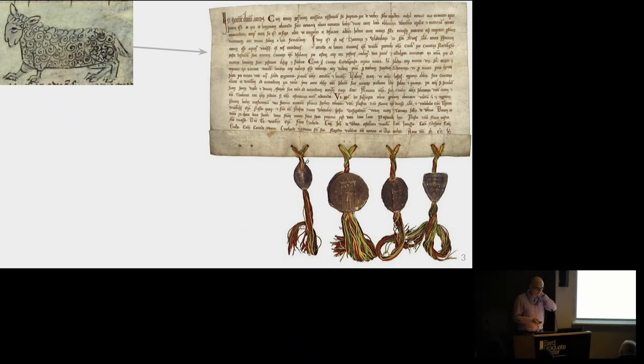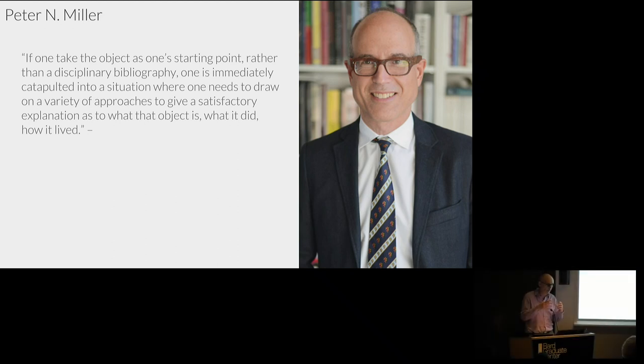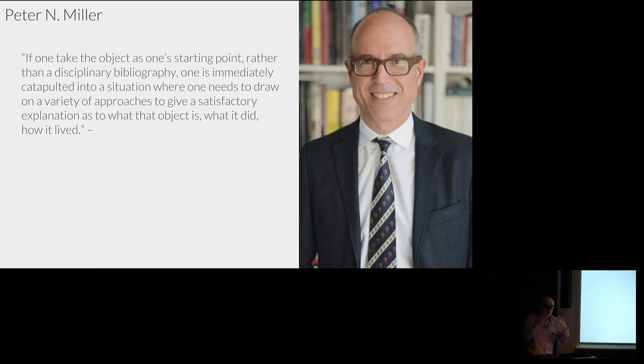But I was on the website of this fine institution and I read something that captures exactly how I feel about this: the idea that once you take an object as a starting point, you don't think about which discipline you're coming from. You don't think about the conventional way in which you've been trained to view these objects. By taking the object as a starting point, you just open up a whole series of new possibilities of understanding the life of that object.